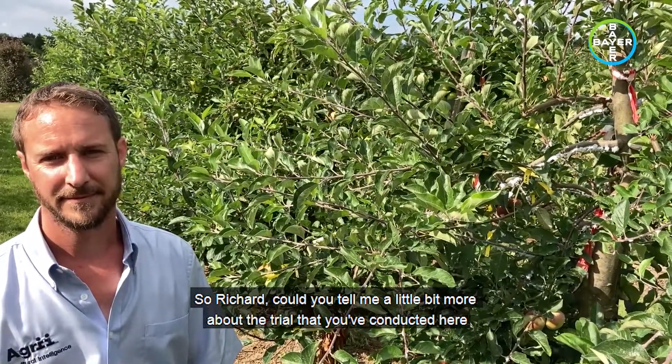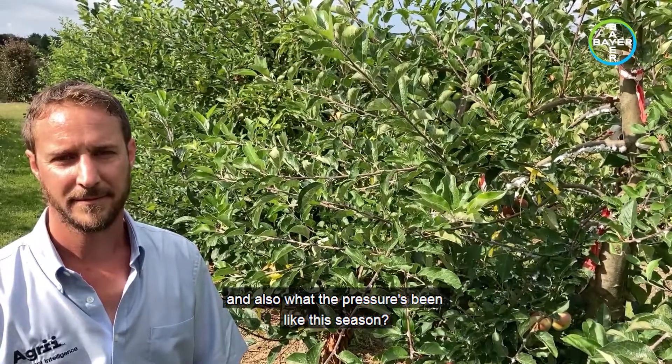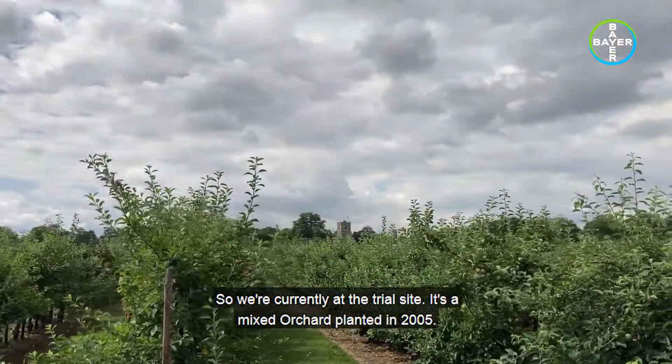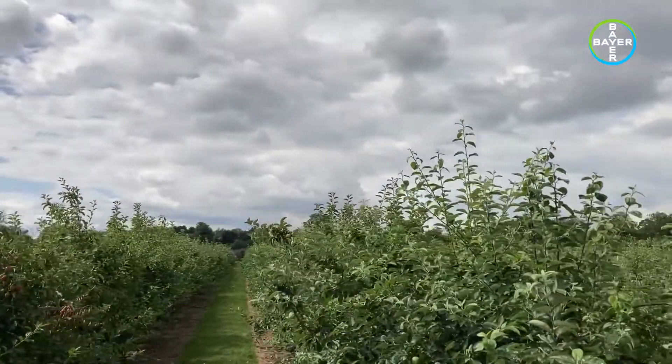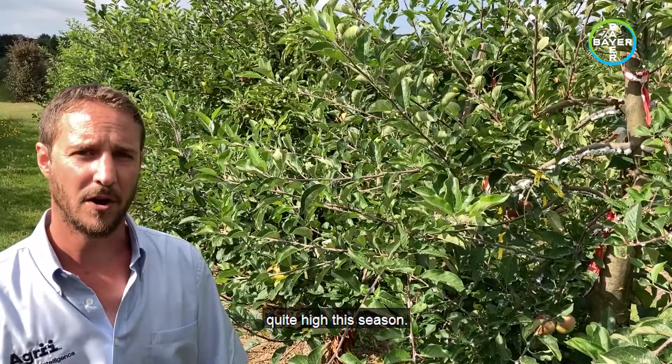Could you tell me a little bit more about the trial that you've conducted here and also what the pressure has been like this season? We're currently at the trial site — it's a mixed orchard planted in 2005 — and as you can see from this tree here, pressure has been quite high this season.